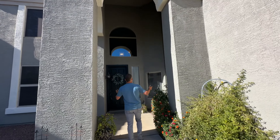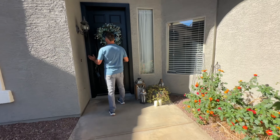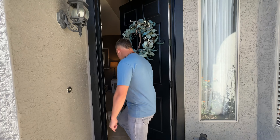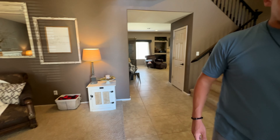As you walk up, you're going to notice a very grand entry. I love what they've done with the archway and the tall ceilings. One factor that you don't get in a lot of the other cookie cutter homes is the tall and oversized door. As you walk into the home, it's got amazing vibes.